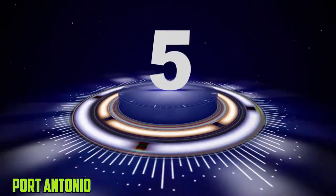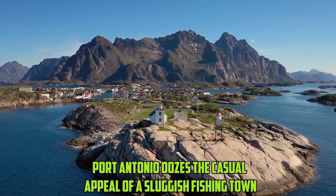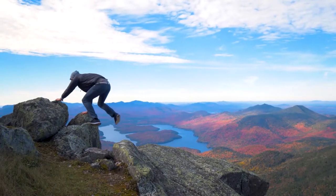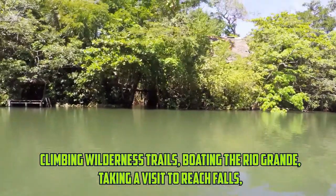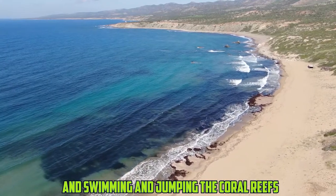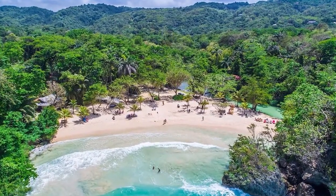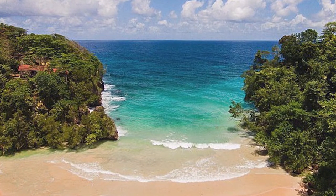Number 5: Port Antonio. Set among mountains and a double harbor, Port Antonio exudes the casual charm of a sleepy fishing town. Once a hub for banana exports, the area is noticeably less busy than other resort towns. Popular activities in Port Antonio include climbing wilderness trails, boating the Rio Grande, taking a visit to reach falls, and swimming and diving the coral reefs. A favorite swimming spot is the wonderful 60-meter dark Blue Lagoon, fed by freshwater springs. Other highlights of the area include the 18th-century British fortification of Fort George and a beautiful marina where a fish-filled river flows into the ocean.